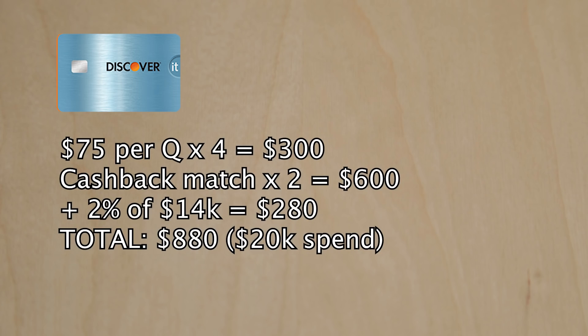Potentially there's $600 up for grabs per year with the Discover It. You earn $75 cash back per quarter, times four that's $300, and then it's cash back match so it doubles everything you earn in the first year — giving you $600 at the end of the year. After that, it goes down to 1% on all other purchases, but that's also cash back matched. So if you spent $20,000 in your first year, you'd get $600 on the $6,000 in categories and 2% on the remaining $14,000 — which is $280 — giving you $880 cash back total in your first year.